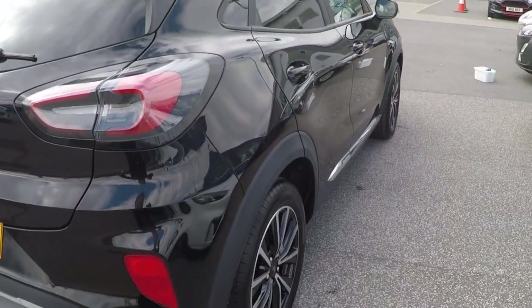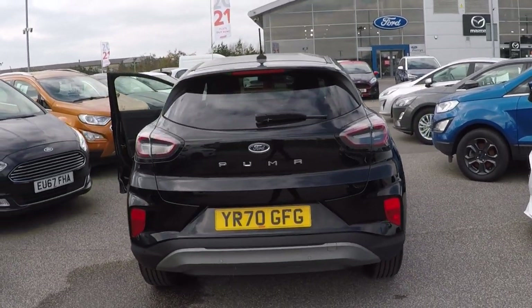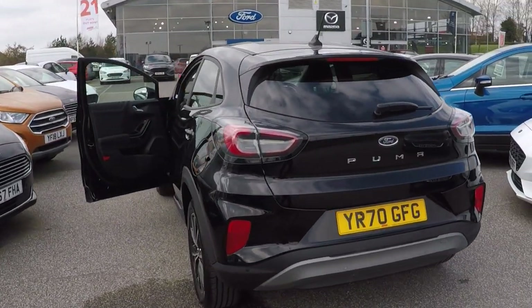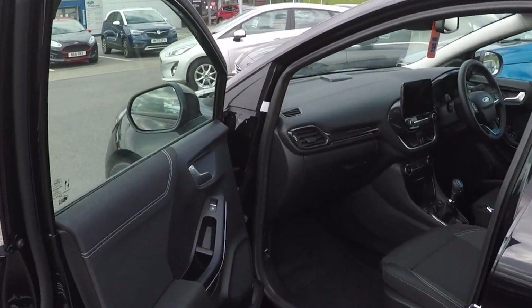Diamond cut alloy wheels which are absolutely stunning. Privacy glass all around the rear end, aiding in keeping the car cool and harmful rays off occupants. Tinted glass elsewhere throughout.